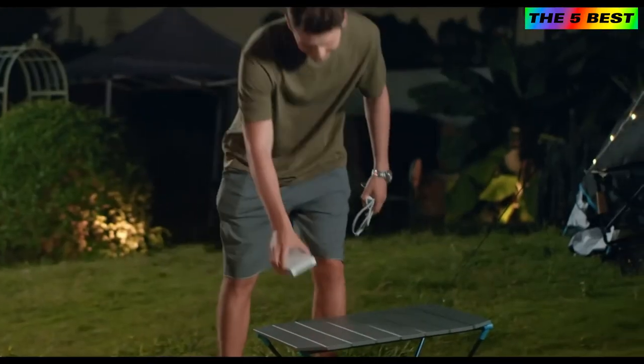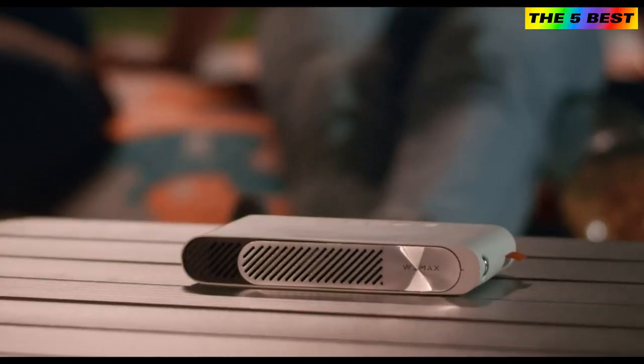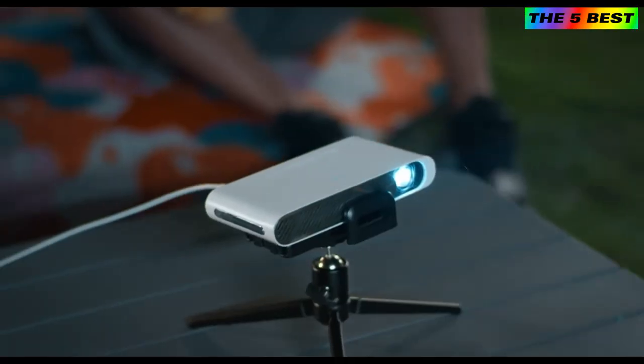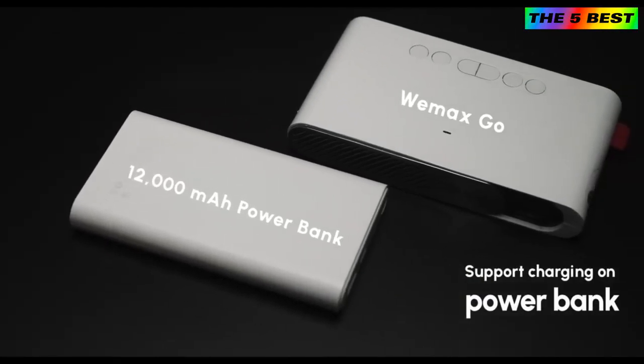Looks like a power bank? Yes, but it's a laser projector — almost the same size as your phone. What's more, WiMAX Go is power-saving. You can watch movies for 4 hours when connected to a power bank only.